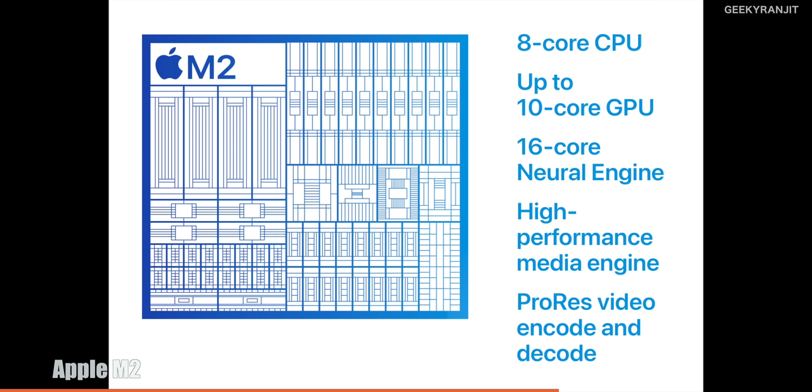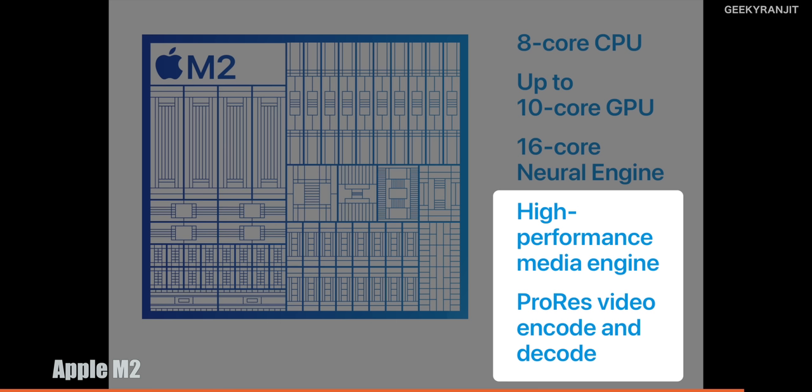Looking at the M2 chip architecture, you can now get up to a 10-core GPU, compared to the 8-core GPU in the MacBook Air M1. You'll need to spend extra for that. For video editors especially, a notable feature brought down from the M1 Pro or M1 Max is ProRes video hardware encoding. This is a big deal — ProRes and higher codecs will work a lot faster. I never expected Apple to bring this to the regular chips.